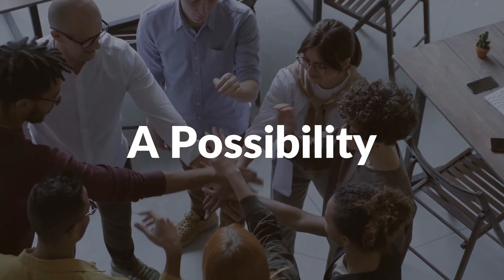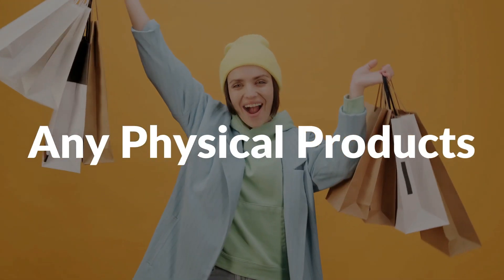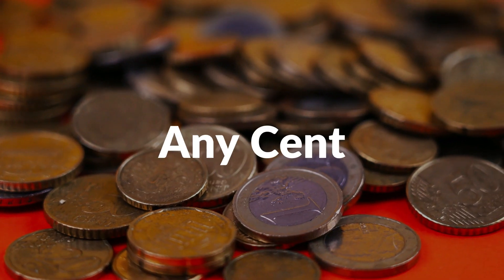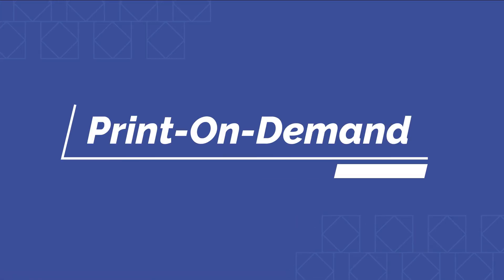What if I told you that there is a possibility to make up to $3,000 to $10,000 per month, all from your home, without ever needing to touch a physical product? It doesn't require any cent and it has zero risk to start with. This business is called print-on-demand.